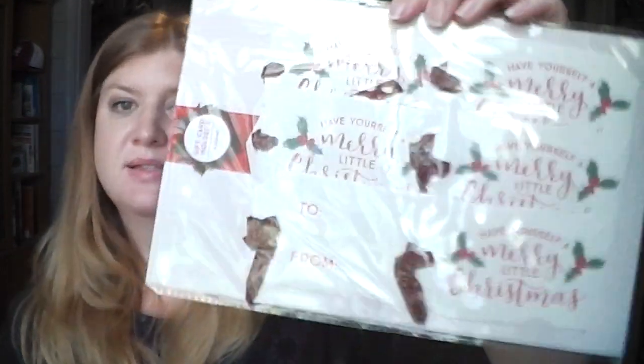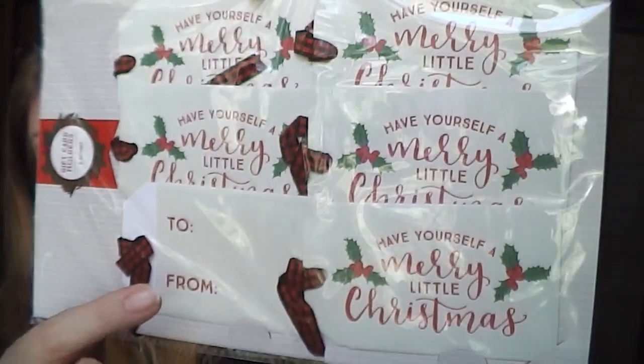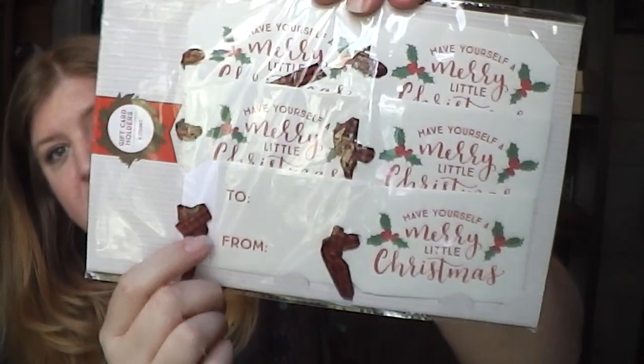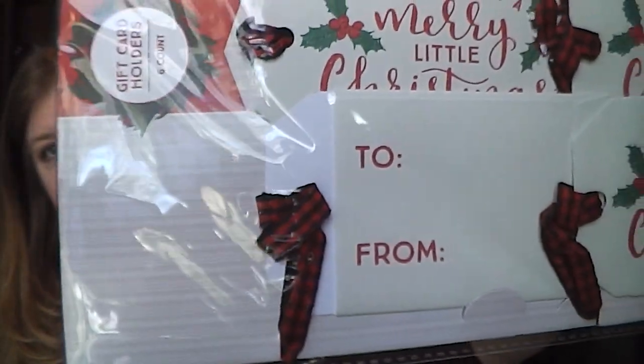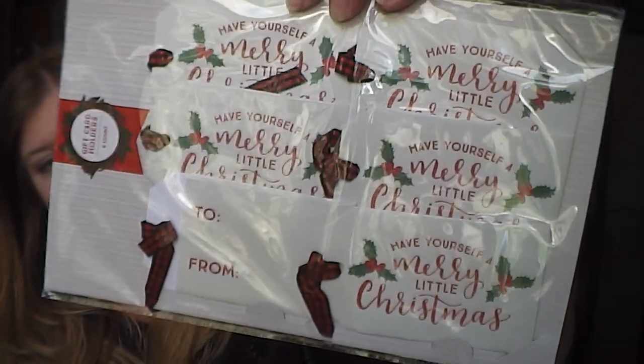Then I got these tags that all say 'Have Yourself a Merry Little Christmas' with a to-and-from on the back and a plaid ribbon — six for a dollar. I really had no idea I had grabbed that many tags!